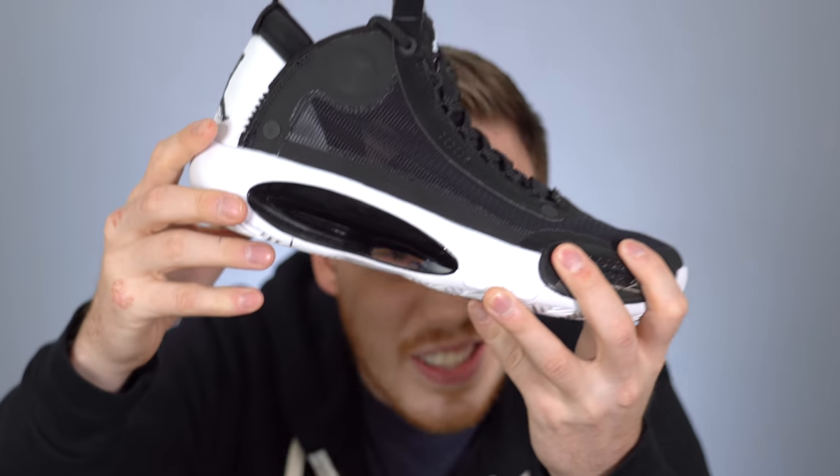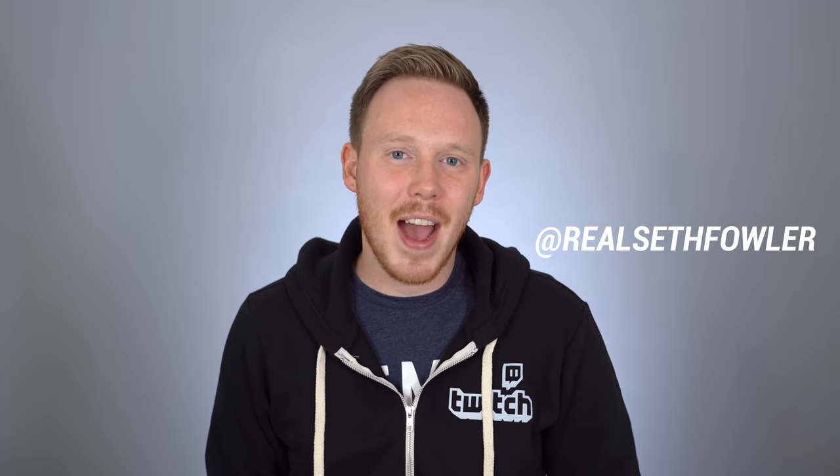Look at that, that is such a cool feature. I love that. What's up everybody, I'm Seth Fowler, and today I'm giving you an initial lifestyle review of the upcoming Air Jordan 34.